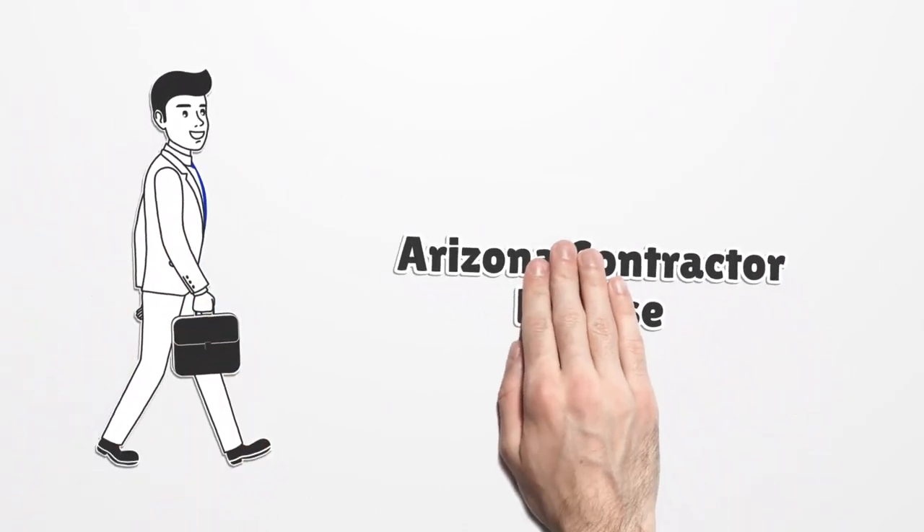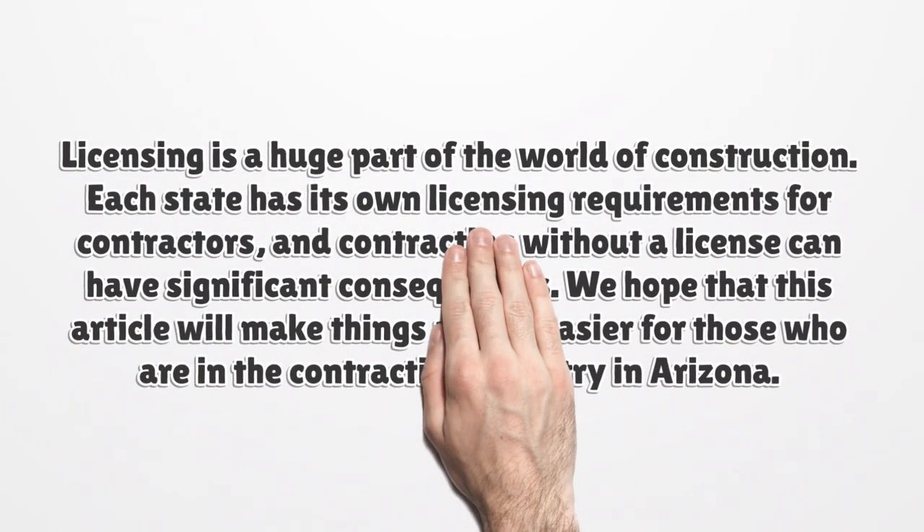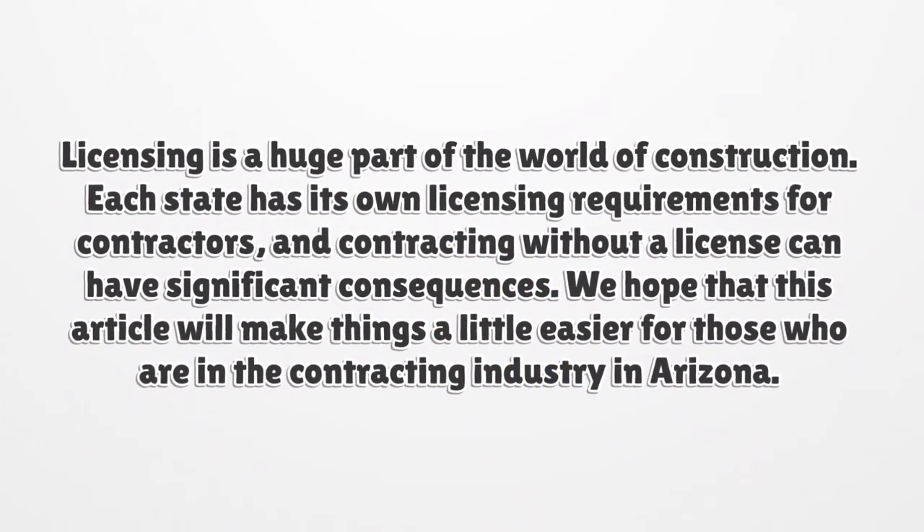Arizona Contractor License. Licensing is a huge part of the world of construction. Each state has its own licensing requirements for contractors, and contracting without a license can have significant consequences. We hope that this article will make things a little easier for those who are in the contracting industry in Arizona.